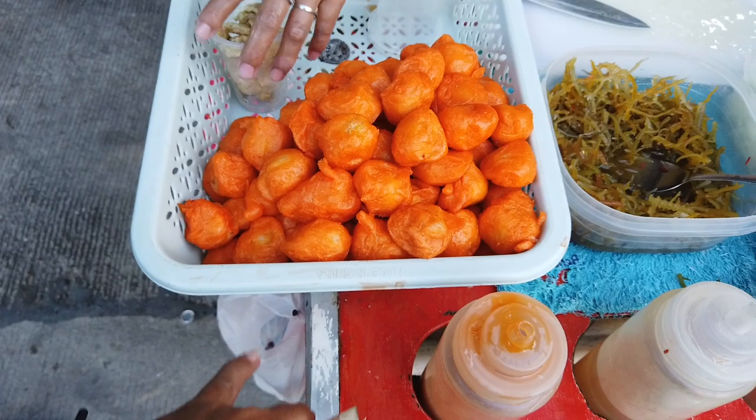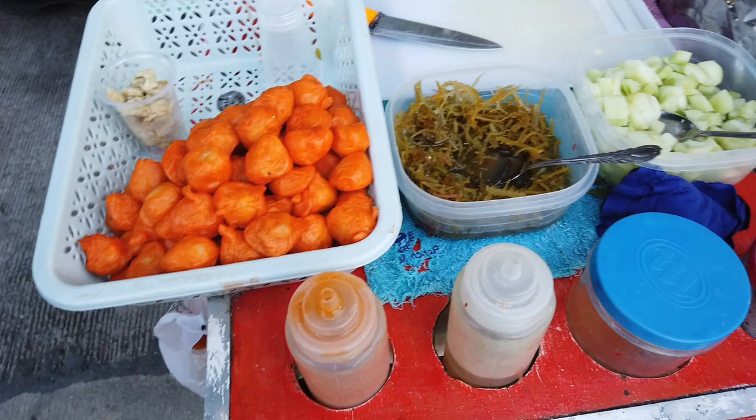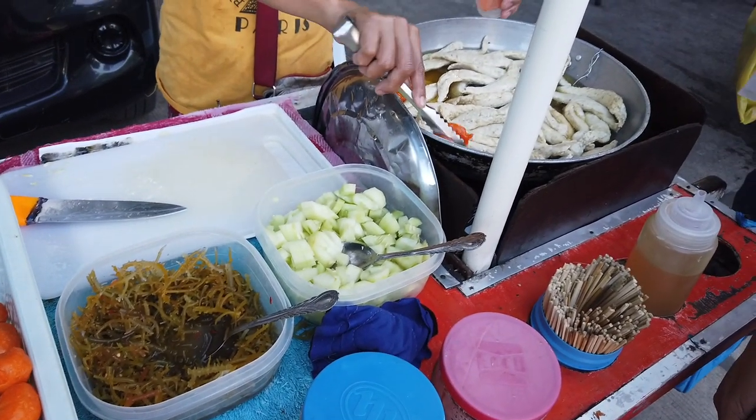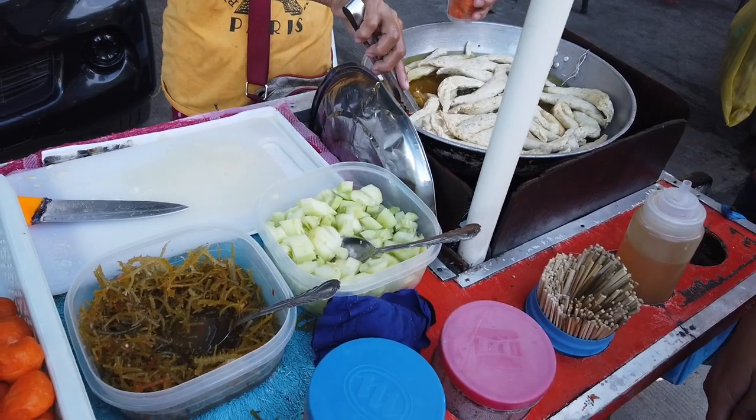It's Itlog Pugo - quail eggs. She heats them up in boiling oil right there.